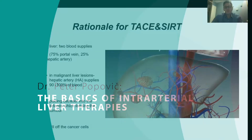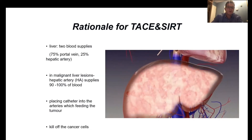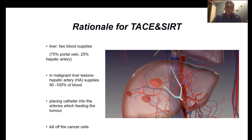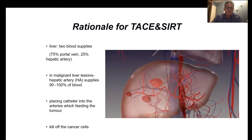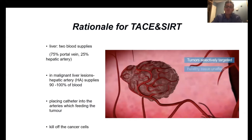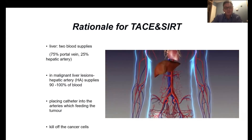The liver is a unique organ because it has two blood supplies. The portal vein provides 75% of the liver's blood supply and the hepatic artery supplies the remaining 25%. Tumors that grow in the liver typically receive their blood supply from the hepatic artery, which makes chemoembolization and radioembolization possible.